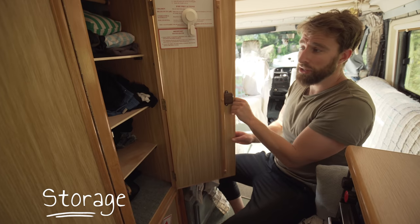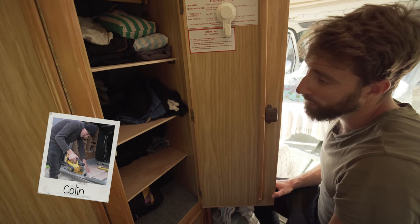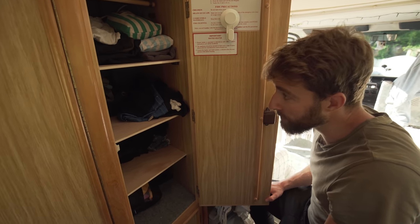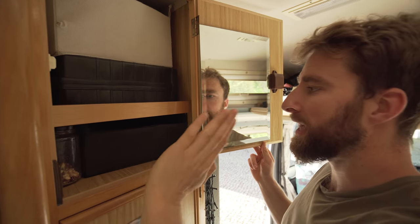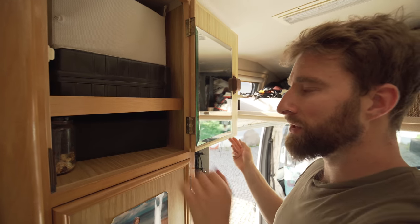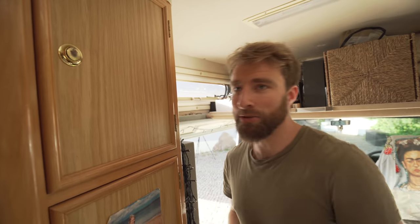This is our wardrobe, where we keep all of our clothes. We've added shelves in — Colin installed them — very practical because before it was just hanging and wasn't a good use of space. Whereas now it's a very good use of space and we can fit all of our clothes in there, no problem. Another bit of storage just above the wardrobe is where we keep a box full of socks and underwear, and emergency snacks — some nuts there. And a mirror, the only one we have out here, plus one in the bathroom.